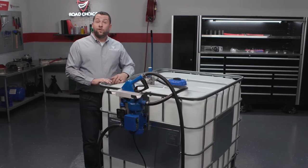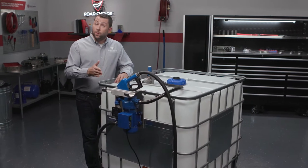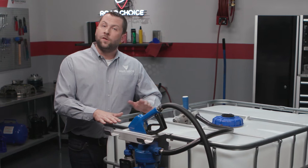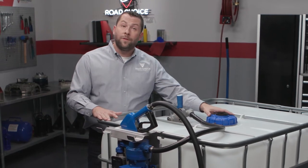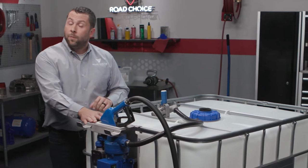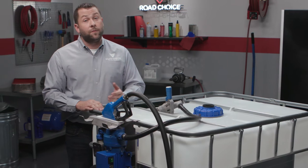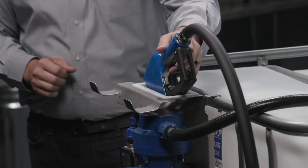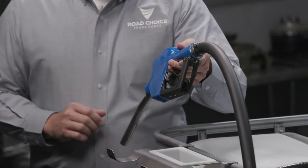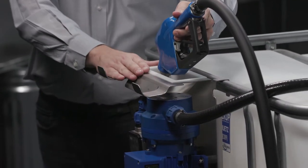Now let's look at the Road Choice Tote pump system, which is designed for dispensing DEF from a 275 or 330-gallon tote. System components include the valve, down tube, and the pump kit. The DEF Tote pump is a self-priming pump with a three-year limited warranty and delivers a flow rate of 8 to 10 gallons per minute. It comes with a stainless steel nozzle plus 20 feet of dispensing hose and includes all necessary hardware for mounting the pump to the tote.